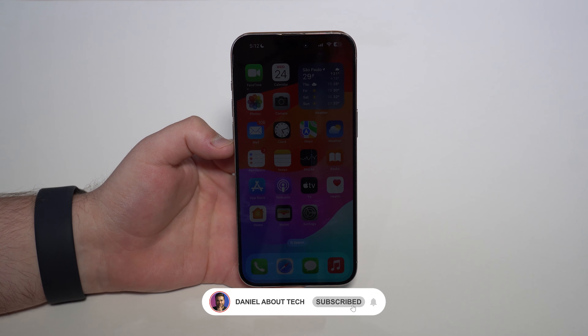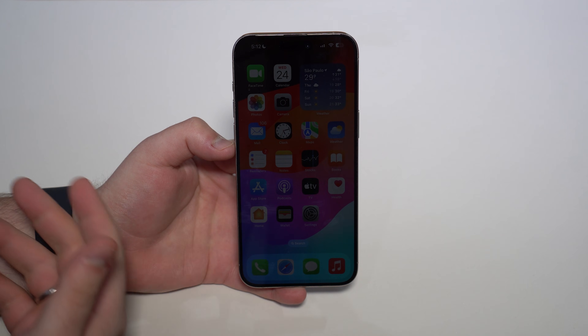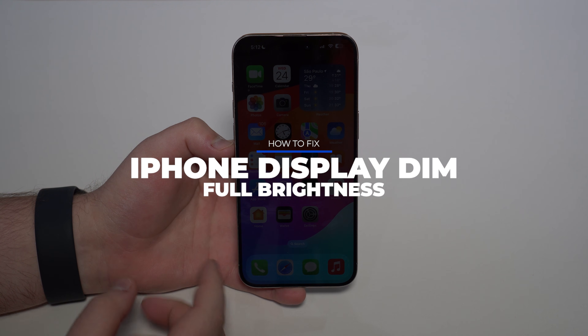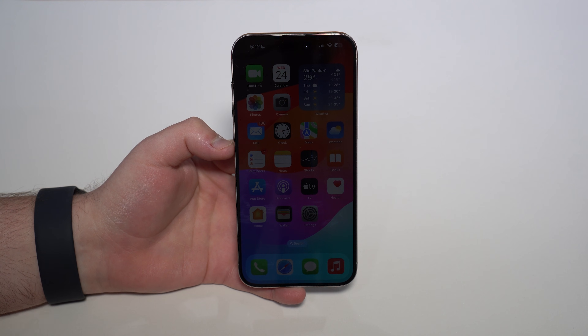How is it going everybody? You're watching TheNabalTack. Today I'm going to explain to you why this happens — why sometimes, for apparent no reason, your iPhone display gets super dim, sometimes even completely black, and no matter what you do, it doesn't get back to normal.